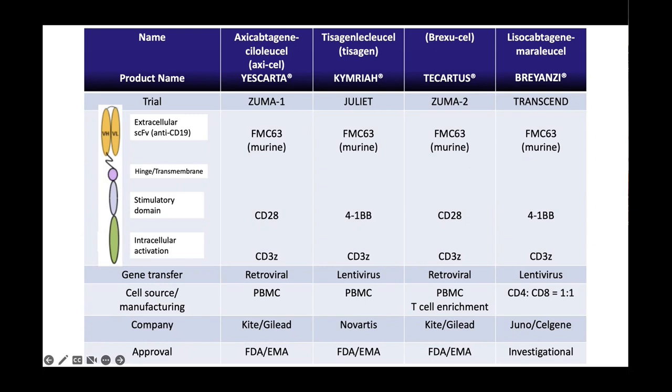We've been doing Tocatus for mantle cell. I think there's a fairly good chance that Tocatus is going to be approved for ALL, maybe not that long away. I suspect the toxicity for Tocatus in ALL is going to be significant, which makes these sort of talks all the more relevant.